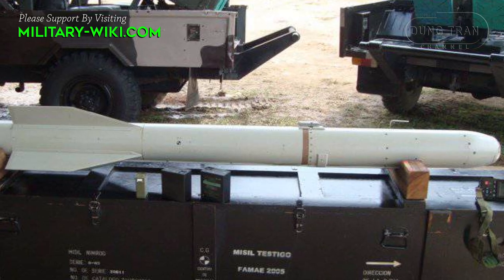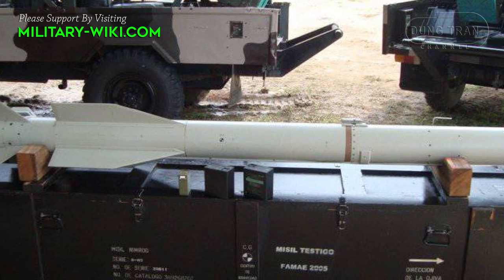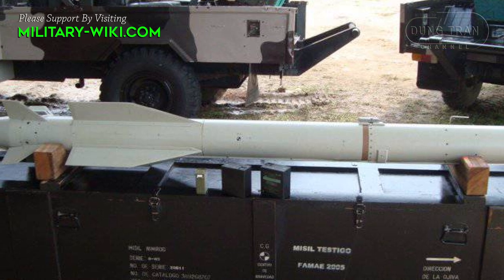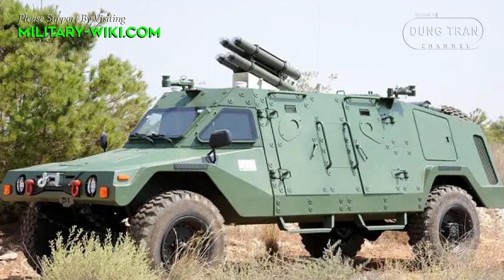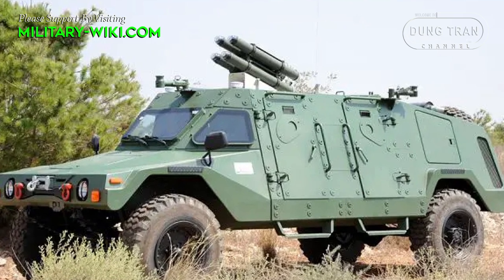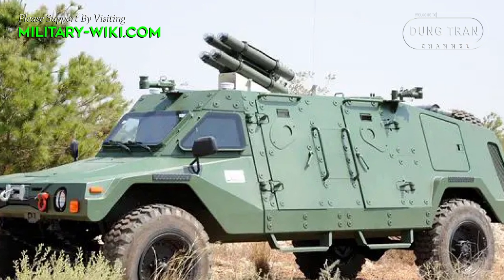The Nimrod-SR missile has a range of up to 8 km when launched from the Ram AT platform. The front and sides of the crew compartment are equipped with weapon stations for 5.56 mm or 7.62 mm machine guns.